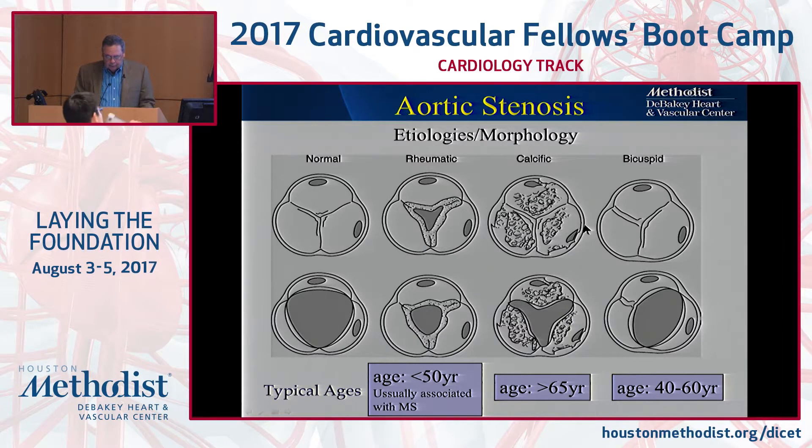The etiology is rheumatic, which we practically never see anymore. It is always accompanied by mitral stenosis, and most of the time it's mild. Rarely do you have severe MS and severe AS, unless it's somebody coming from the Middle East. In the US, we have basically stopped seeing that. So you're going to be dealing with calcific or congenital — calcific being very common nowadays because of people getting older.